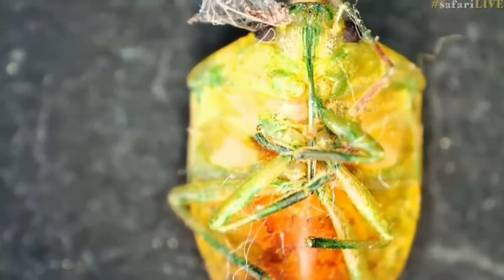It's called a shield bug because it looks like it's got a shield on its back, but it's called a stink bug, David, because it makes a stink. That is absolutely correct. Well done.